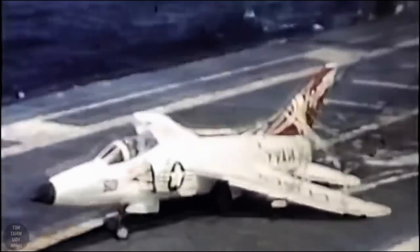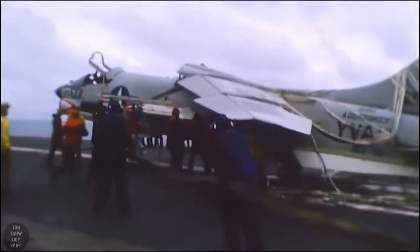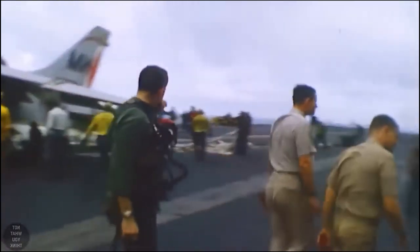While barricade arrestments are rare, they still occur from time to time, and for this reason all American aircraft carriers are equipped with them. While such landings are harsh on the pilots and often lead to major damage to the aircraft, this is still way better.